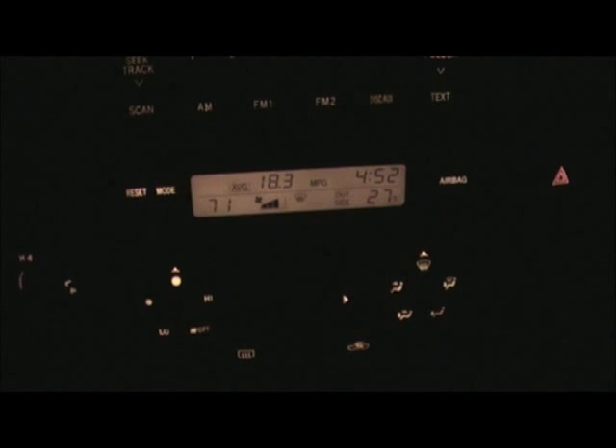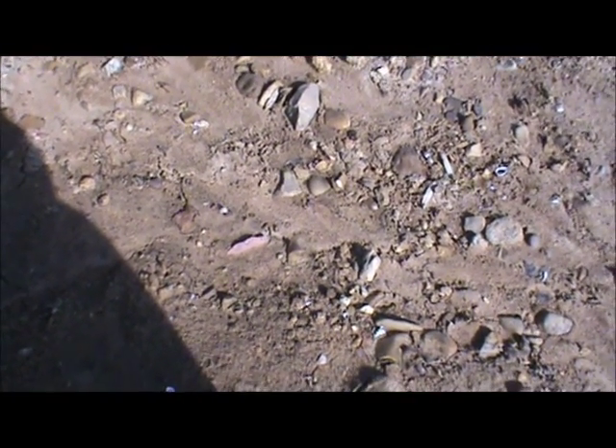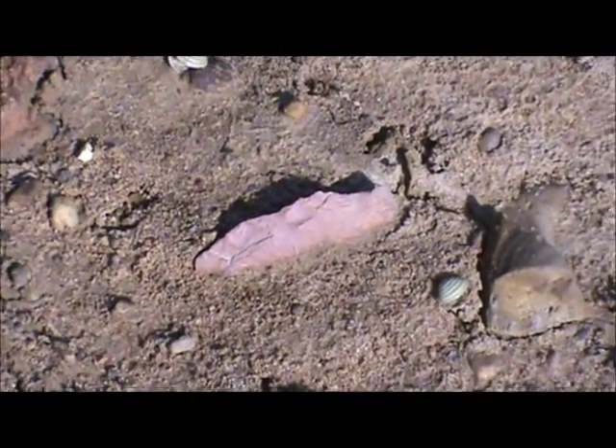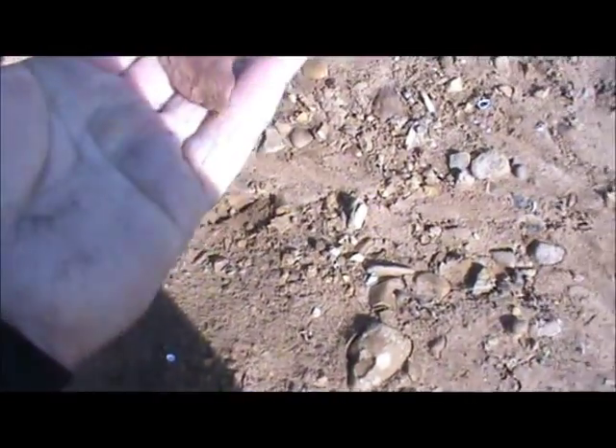Wish us luck — it's been a few days since we found any decent arrowheads. All right, we've been out here hunting for a couple hours. I hadn't found anything; Kent has found two or three. But I think I got one right there — at least it looks like one. Let's pick it up and see. Oh yeah, nice little stem point.